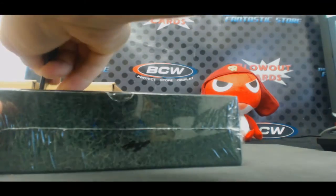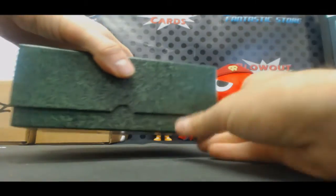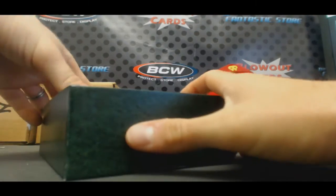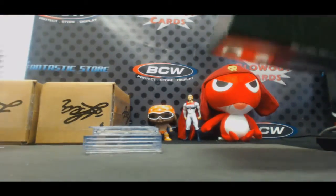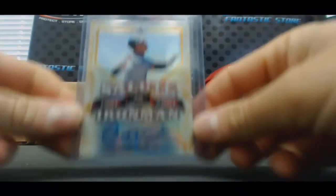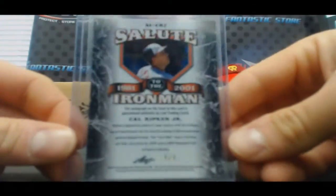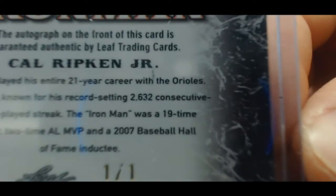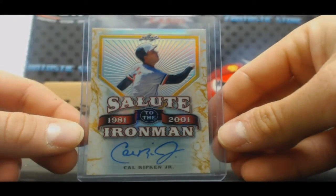All right, number two. No eights — that's right, stay clear of the eights. We're not going to stay clear of the eights for much longer. Salute to the Ironman — Cal Ripken Jr., one of one! Nice hit, man. One of one, Salute to the Ironman gold, Cal Ripken Jr.